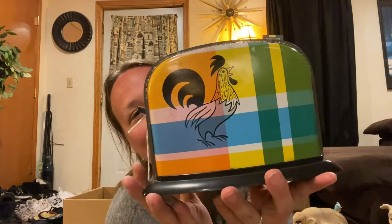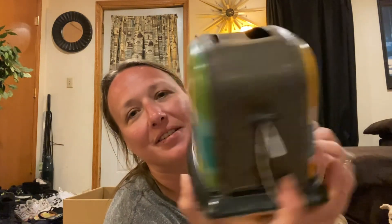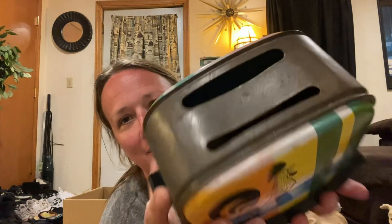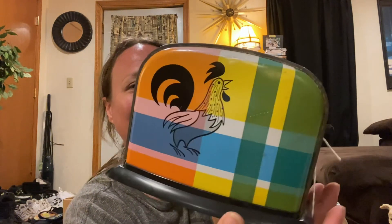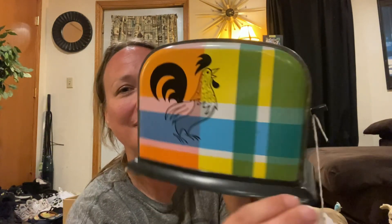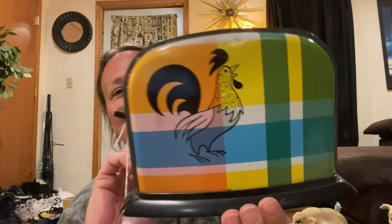I got a vintage play kids toaster — it's a metal one with a plastic base. I really like the colors; I think this would look so fun sitting in someone's display. It's got the thing on the side where you can move it up and down. Look at those colors — so fun, so kitschy, groovy.